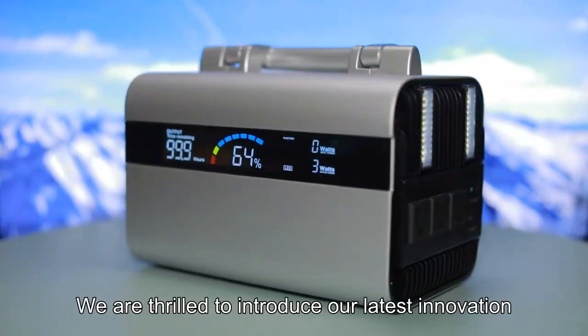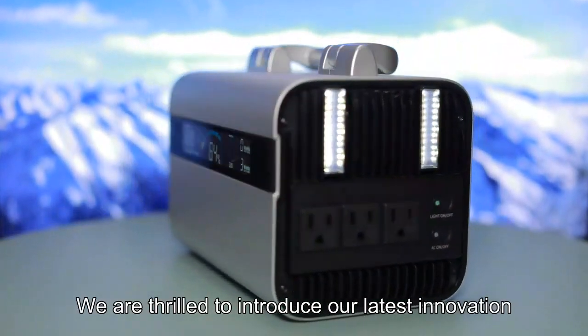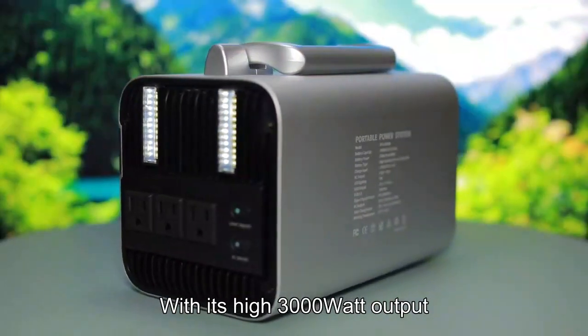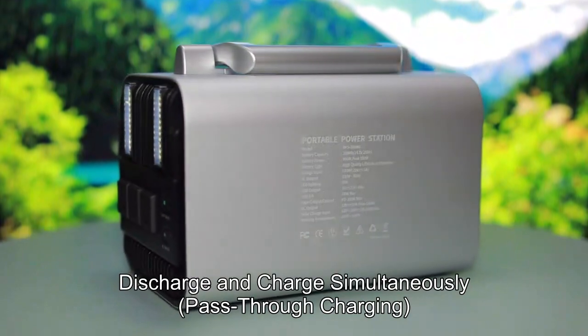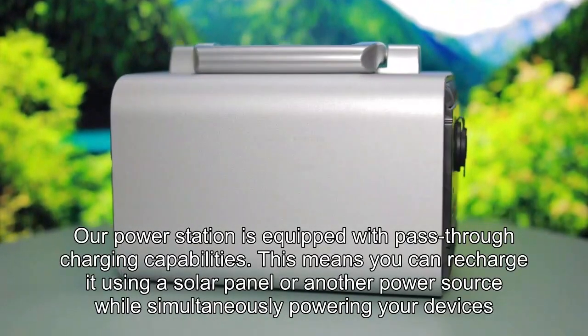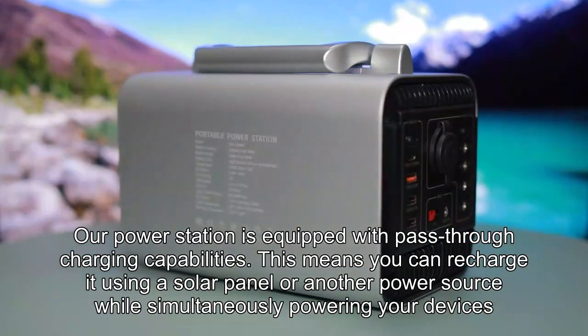Dear customer, we are thrilled to introduce our latest innovation — Power All Your Needs. With its high 3000W output, you can discharge and charge simultaneously with pass-through charging. Our power station is equipped with pass-through charging capabilities.